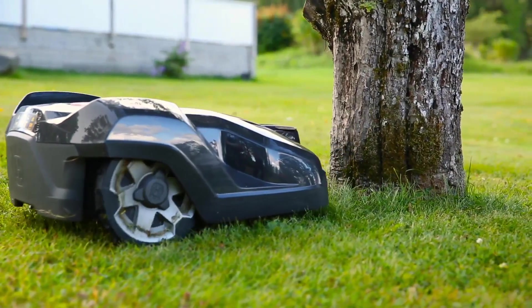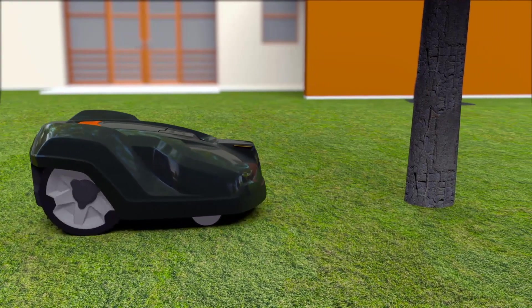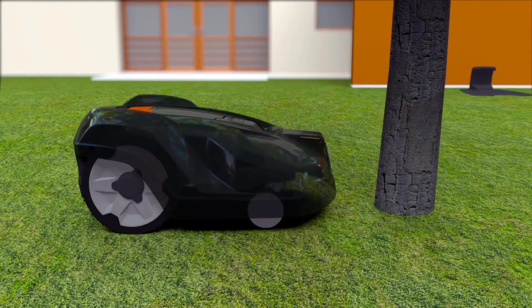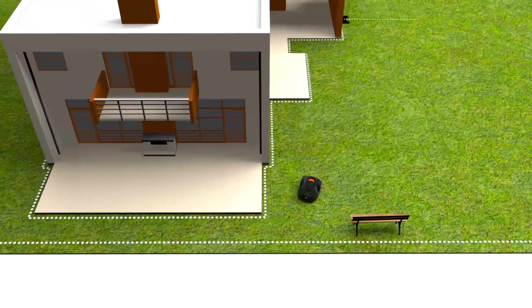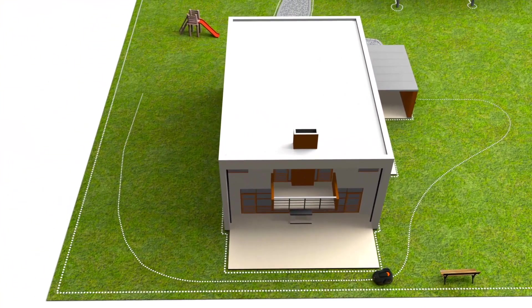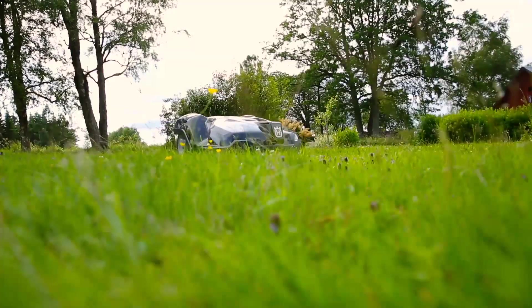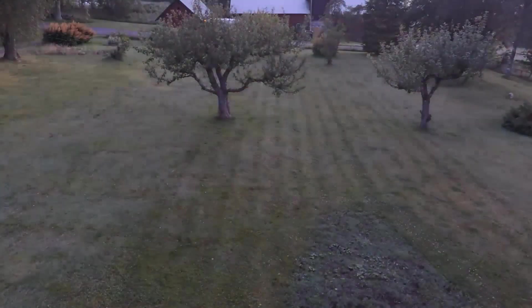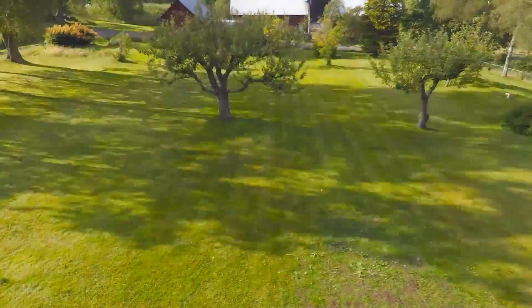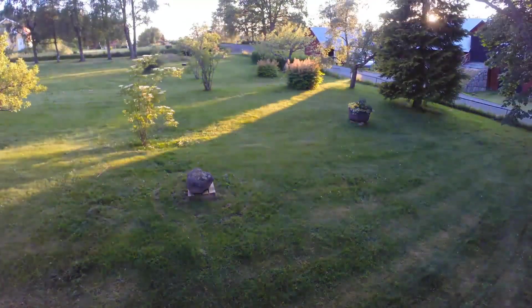Husqvarna Automower has a collision sensor — when it hits something, it will stop and change direction. As it's designed to regularly handle gentle bumps, obstacles like trees and walls don't always need to be fenced by the boundary wire. If you have remote areas with narrow passages, guide wires can be laid to guide the robotic mower through. Some models are also assisted by GPS navigation. The mower works in a free movement pattern, efficiently finding every challenging corner — under bushes, benches, between trees, everywhere.